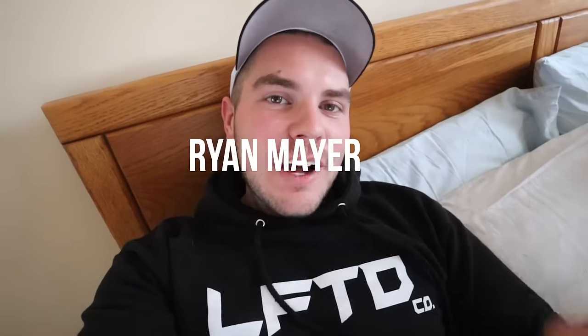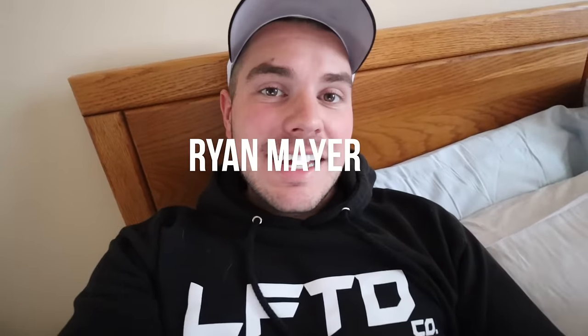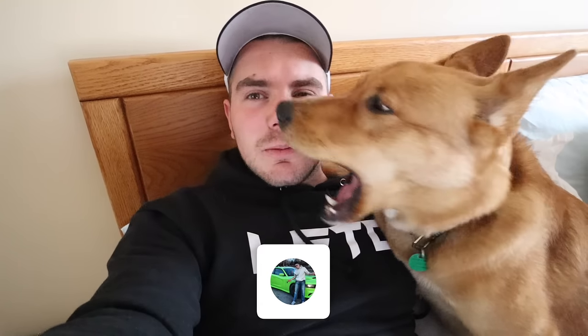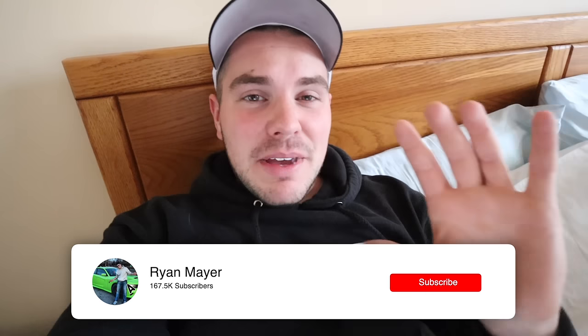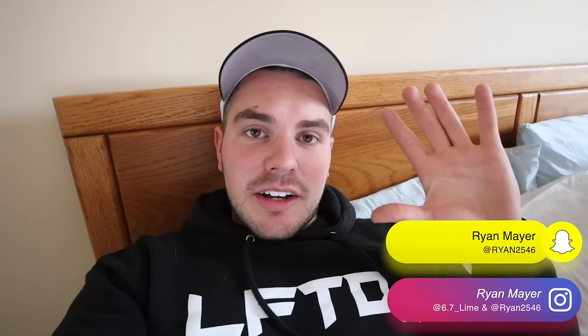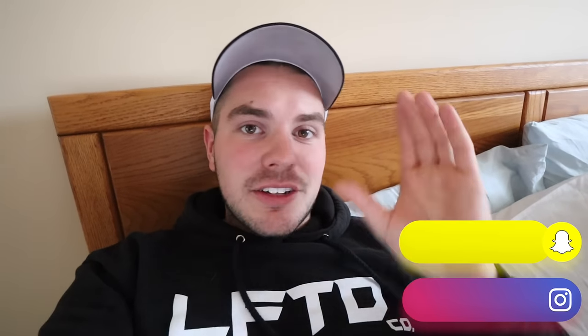What's up guys, welcome back to the channel. Today is the day we are picking a lift kit winner. We are picking a lift kit winner for our past giveaway. I'm going to do this live in person — I'll show you guys right here so there's no fibbing, nothing. You guys can see that I am physically picking a winner.